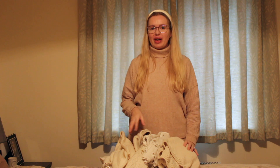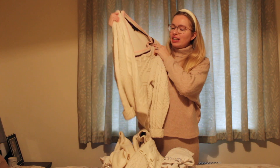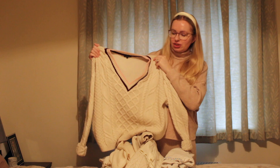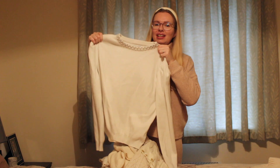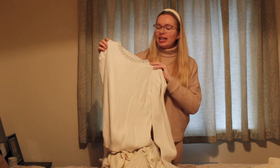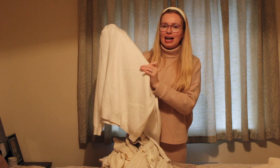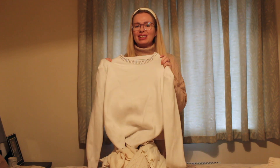Moving on to white and cream - these are probably some of my most worn. I've been a lot more into whites and creams the last couple of years. First is a cricket-style knit originally by River Island that I got on vintage - I haven't had it long so it's staying, though I need to wear it more. Next is the same style as the black one but in white, which I love, but I've accidentally snagged the front and it has a tiny hole - really disappointing.